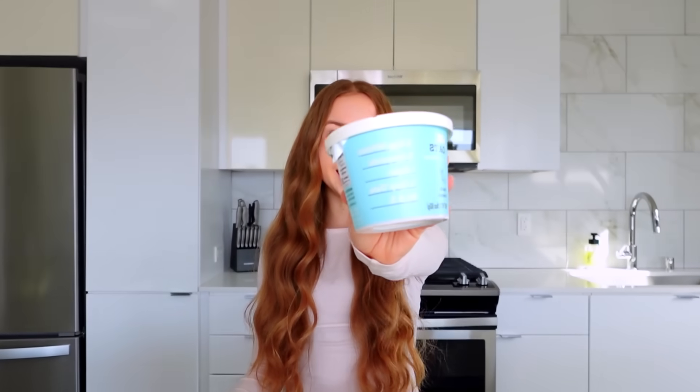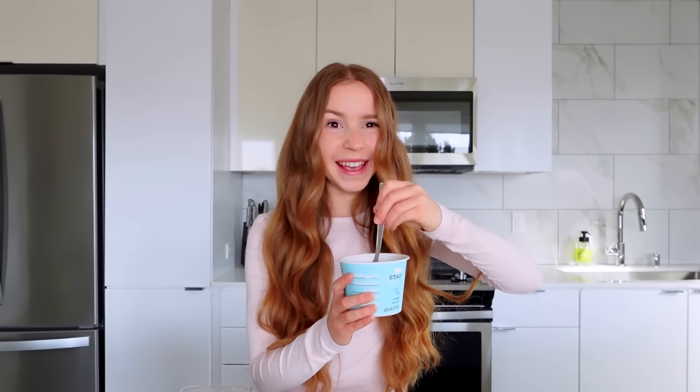Lately I've been loving having oatmeal for breakfast, so today I'm going to make this vanilla almond oatmeal. This is so easy to make — I just added water and then all I have to do is microwave it for one minute.